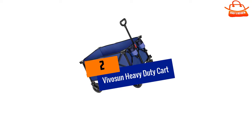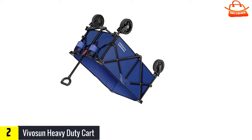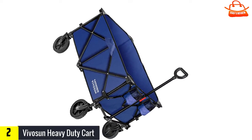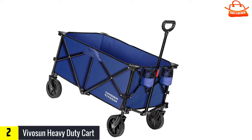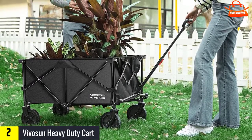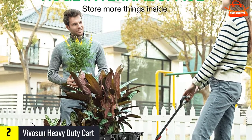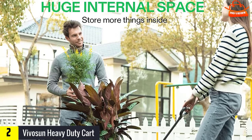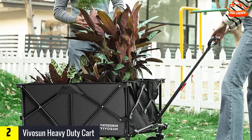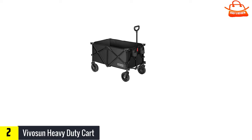At number two we have the Vivo Sun heavy-duty cart. Thanks to its collapsible design, this garden cart can be easily stored away in a small space — it folds up compactly enough to fit in one hand. When unfolded, it has a large storage capacity. The bed is made of 600D Oxford fabric with a heavy-duty metal frame that can carry up to 176 pounds. Equipped with 360-degree rotating front wheels, it rolls smoothly even over rough terrain. However, the adjustable rotating handle is flimsy and there are reports of it breaking after several uses.